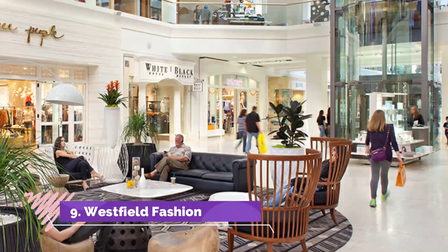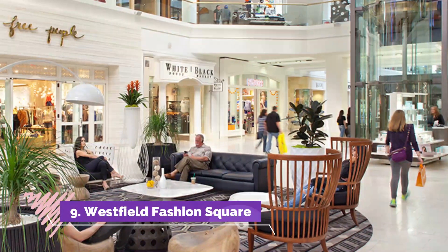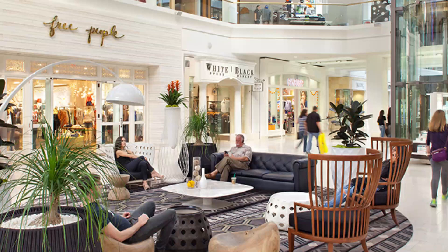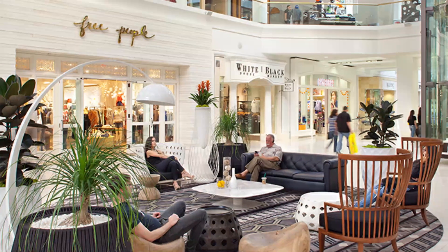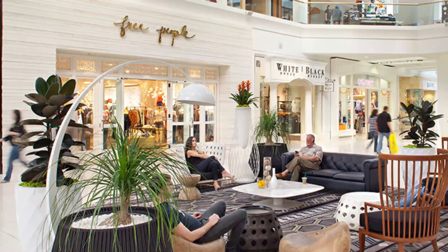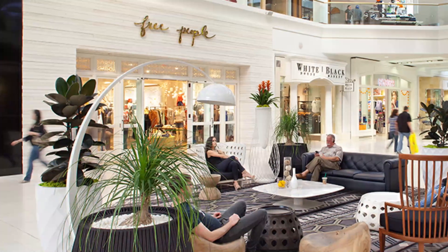Number 9: Westfield Fashion Square. This mall in Los Angeles features 96 stores and 24 eateries and restaurants. They regularly host events and also host holiday-themed events. You can check their website for offers and deals too.